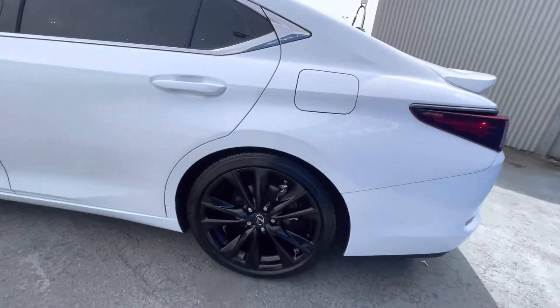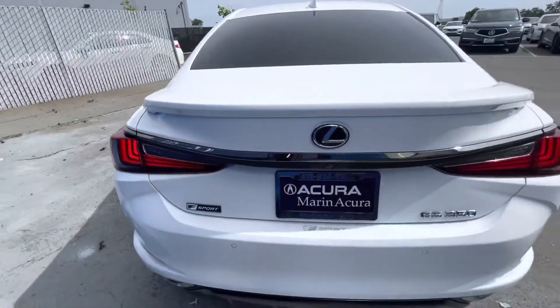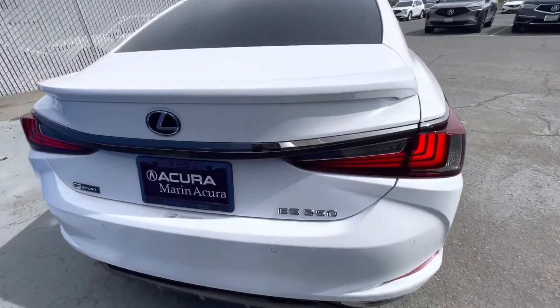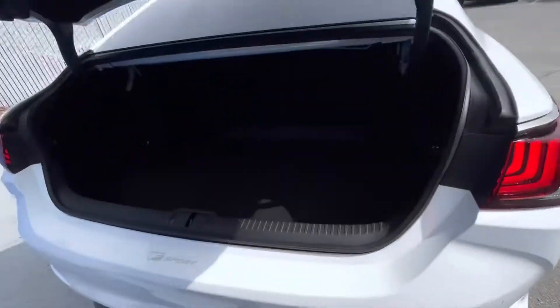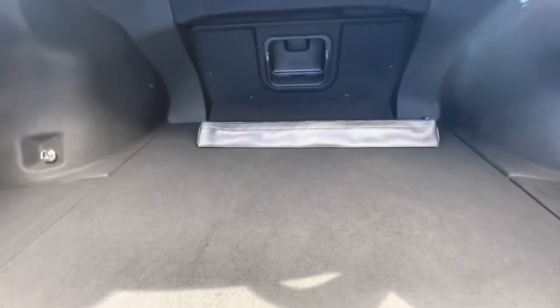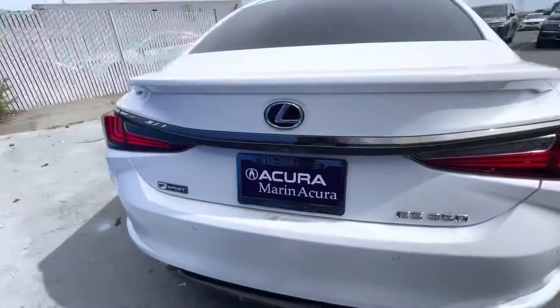Some of the key features about this luxury sedan include a sunroof, heated front seats, cooled front seats, a backup camera, iPod/MP3 input, on-board communication systems, remote engine start, aluminum wheels, dual zone air conditioning, lane keeping assist, Wi-Fi hotspot, and Apple CarPlay.